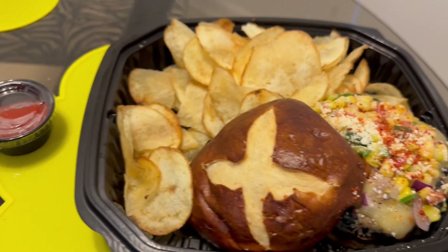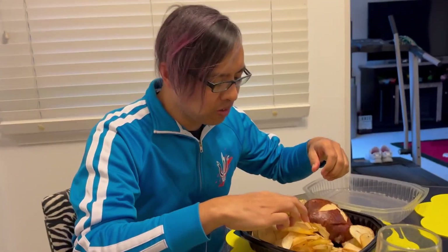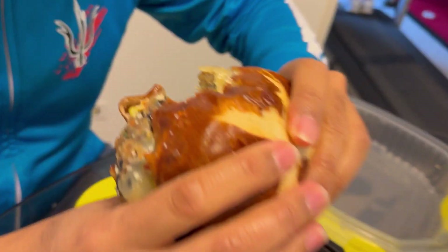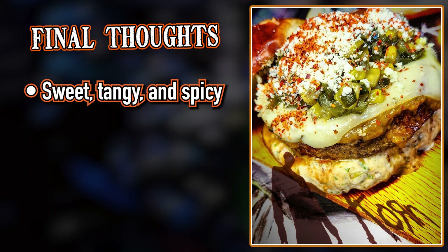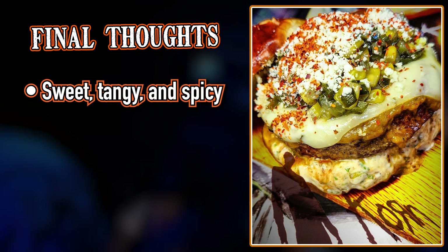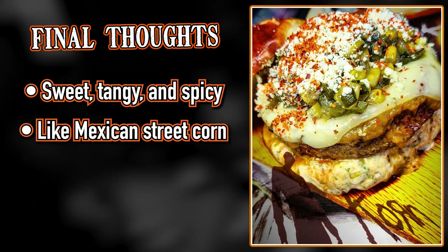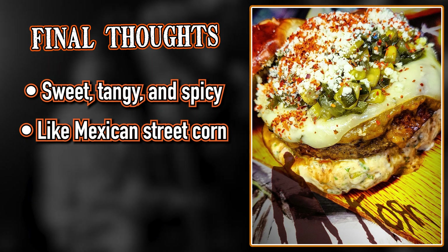Look at this. This looks really good. In the end, the corn burger was sweet, tangy, and spicy. After tasting it and looking at the ingredients again, I can see they're going for some sort of Mexican street corn burger. I kind of wish the corn burger wasn't a temporary menu item, because I would definitely order it again if it was part of the main menu. I wish it was here to stay.